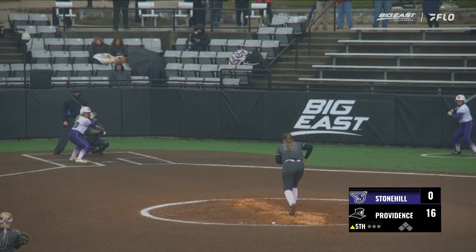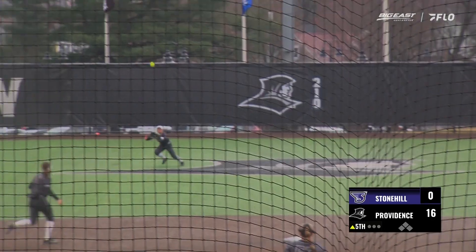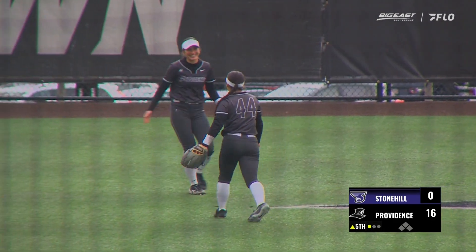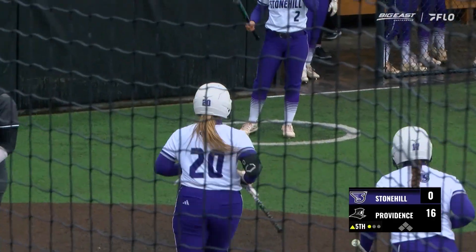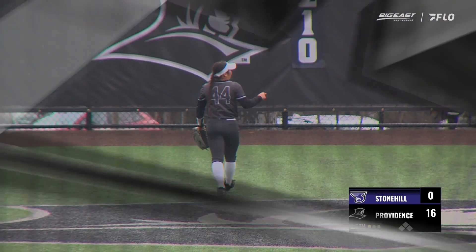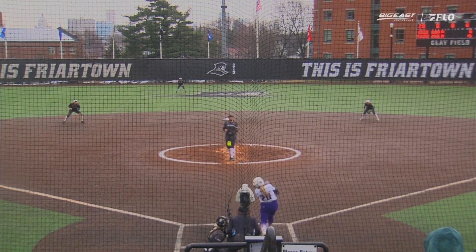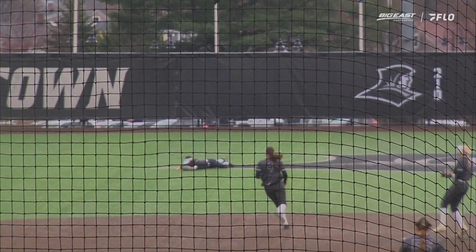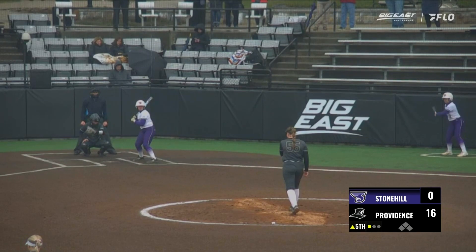That ball is 0-1, lined out to Cameron Dunn. That one lined to center — tracking in and diving to make the play is Gabriella Lee. Nice play by Gabriella Lee to start off the top half of the fifth. Not only did it with the bat in the bottom half of the fourth — take a look at this play. Great jump right off the bat, coming in on a full sprint, diving over the tail end of that Flyer logo in center field. Out.